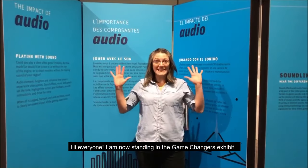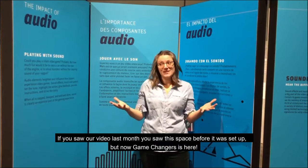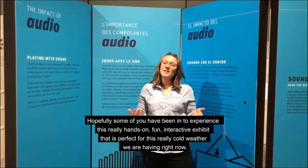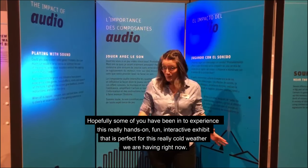Hi everyone! I am now standing in the Game Changers exhibit. If you saw our video last month, you saw this space before it was set up. But now Game Changers is here, and hopefully some of you have been in to experience this really hands-on, fun, interactive exhibit that's perfect for this really cold weather that we have right now.